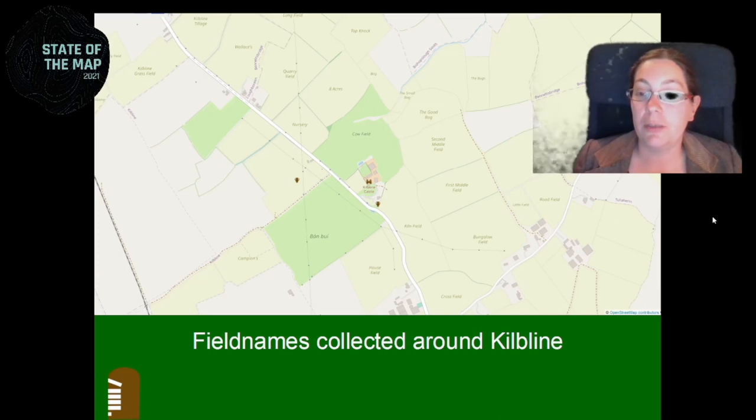These are some of the field names I collected with that friend. Some are not very historical — like the first middle field and the second middle field — which happens when farms are sold and field name information is lost. There's a lot of information lost already, which is why it's very important to collect them now before it's too late. For example, we have the Banwi here, which means the yellow field in Irish. The story is that it used to be full of buttercups — yellow flowers — so the field was yellow during a certain time of year. And you see Campion: at some point a family called Campion owned that field. And there's a lime kiln field here somewhere. These are just some examples.